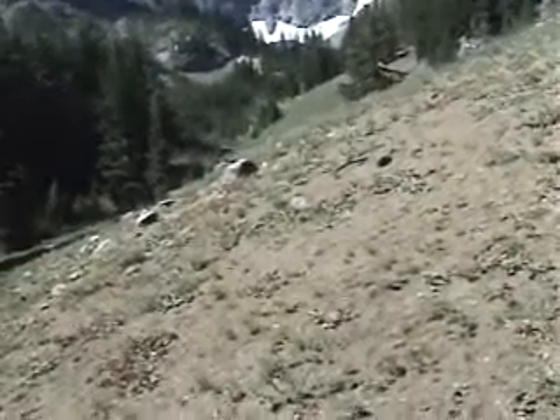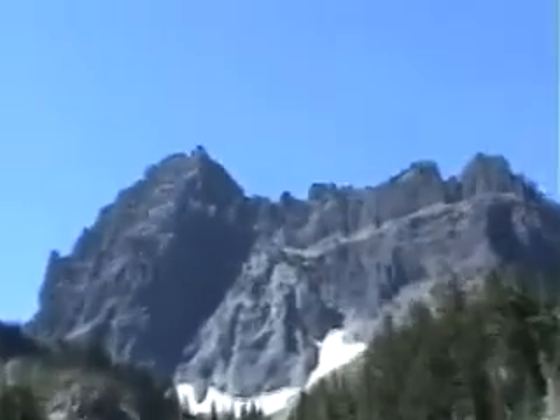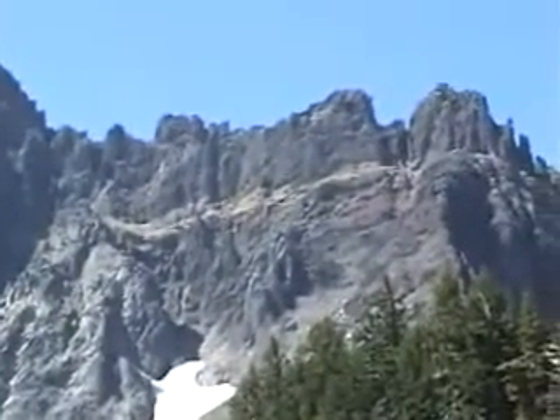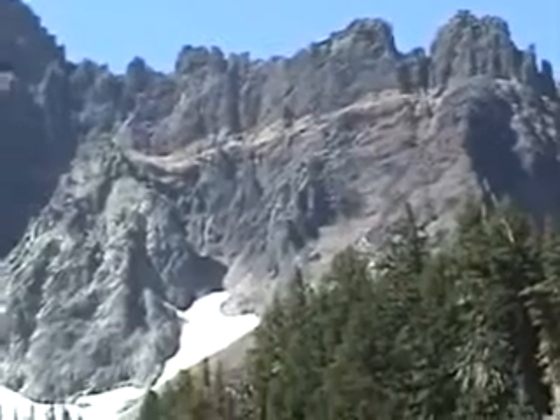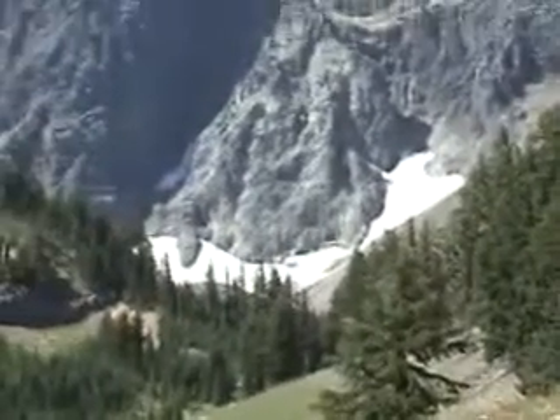That sloping ridge there — that lighter gray triangular rock, that exposure of rock with the snow at the base of it, is part of the neck of this volcano. It's the very uppermost portion.